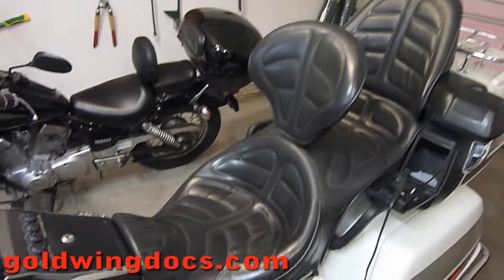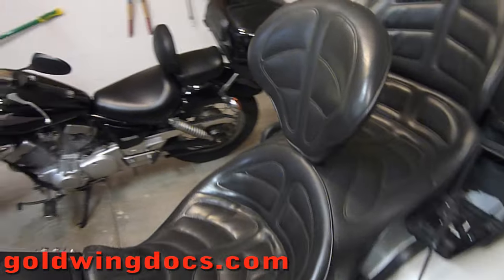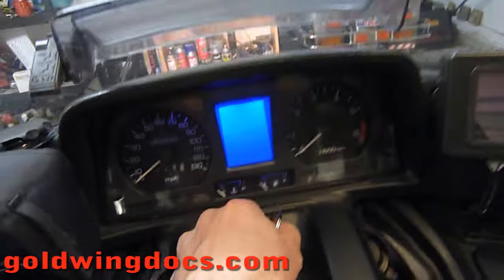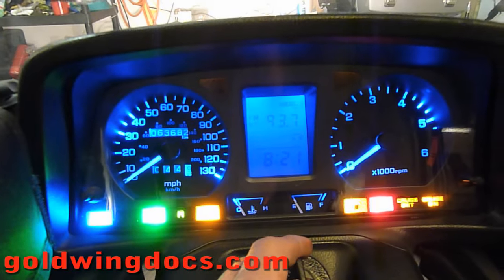It has a Corbin seat, which is an unbelievably comfortable seat — I just absolutely love it. It comes with a digital dash and all that good stuff in there. As you can see, all the lights look really pretty.